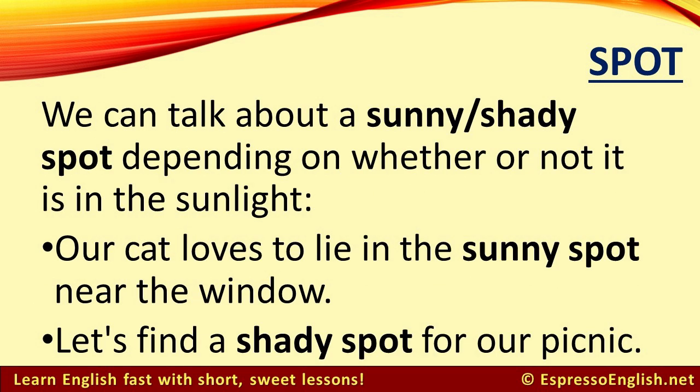We can talk about a sunny or shady spot, depending on whether or not it is in the sunlight. For example, our cat loves to lie in the sunny spot near the window. Let's find a shady spot for our picnic.